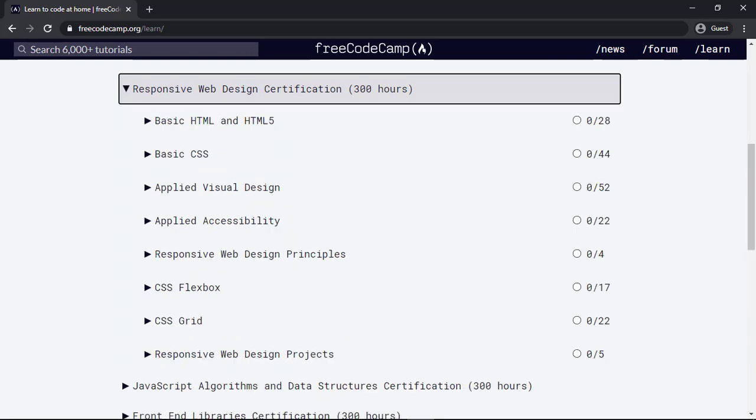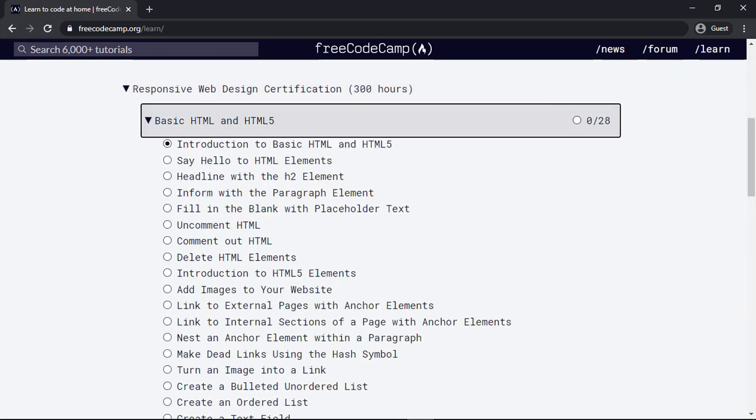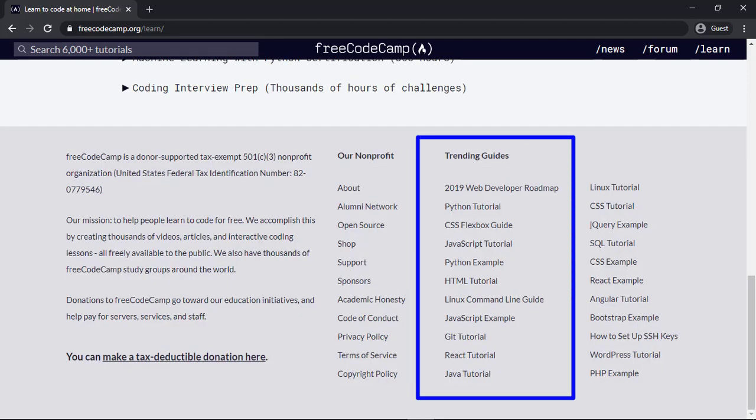If you click on a course, you will see the chapters or the topics included in it. And if you click on one chapter, you will see more subtopics available in it. So these courses are very detailed and have covered almost all areas of web designing. If you scroll down the website, you can also see the trending guides, so you can also find tutorials from there.